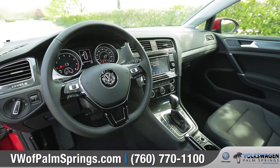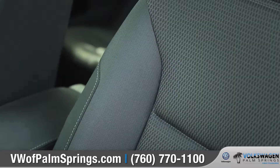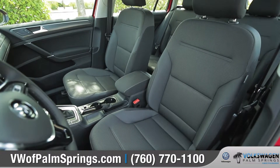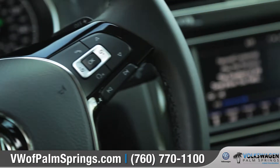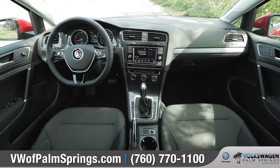Inside you'll find a driver-focused interior loaded with comfort and technology, like available heated seating surfaces with lumbar support and a leather-wrapped multi-function steering wheel. Volkswagen CarNet AppConnect lets you easily sync your compatible smartphone through the available 8-inch color touchscreen.